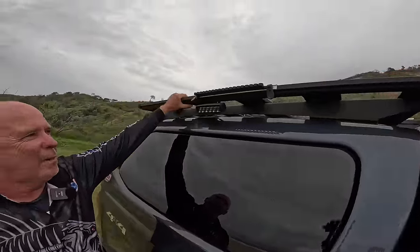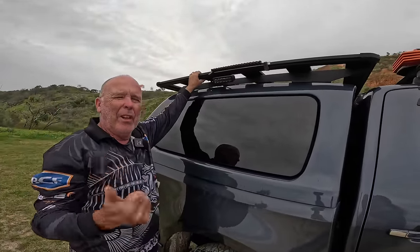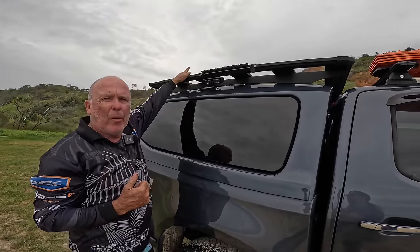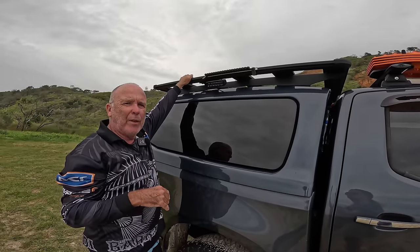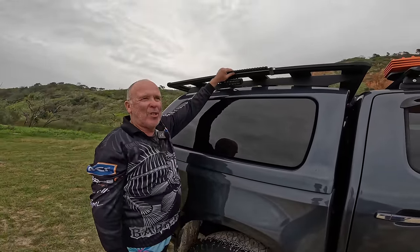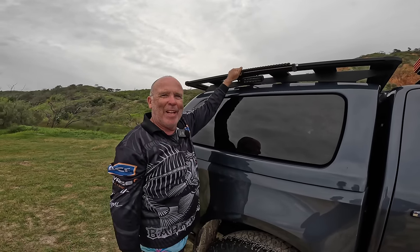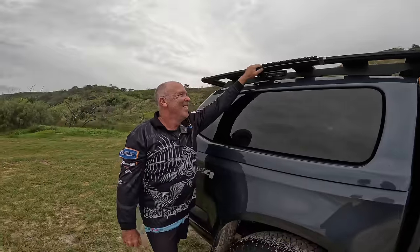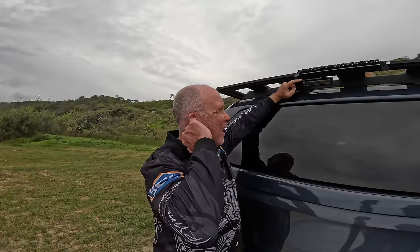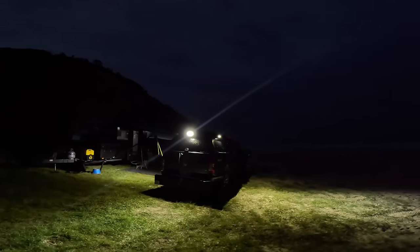On top of the canopy there's an ARB base rack - this thing is brilliant. It has all the interlocking tie-downs and you can buy a lot of parts for it. We've got the gas bottle carrier and a jerry can holder on top, which I always leave on in case we need to carry extra fuel or water. The side lights are Night Vision Stealth lights - the reason we picked these is because they've got a seven year warranty and they work really well.